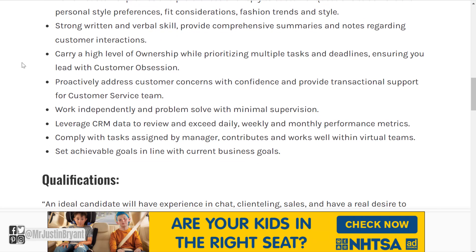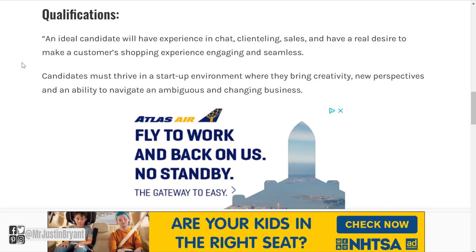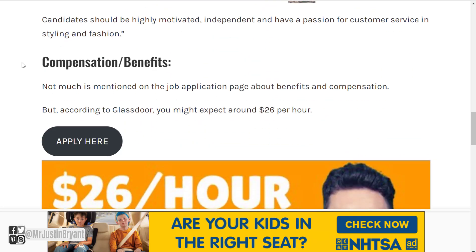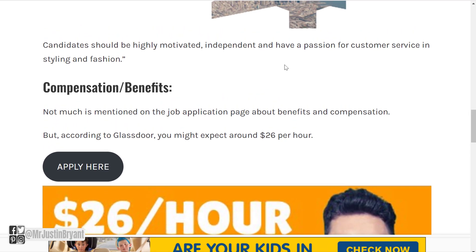It's kind of like part fashion, part customer support via chat. An ideal candidate will have experience in chat, clienteling, and sales, and have a real desire to make a customer's shopping experience engaging and seamless. You should also be highly motivated, independent, and have a passion for customer service and fashion styling. You can expect around $26 per hour for this position based on my research using Glassdoor.